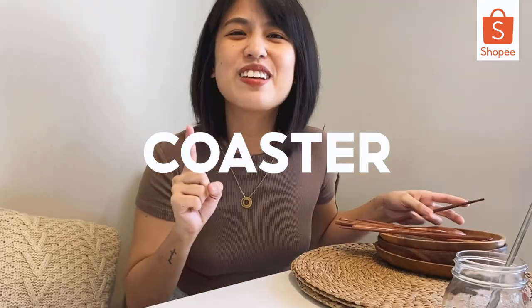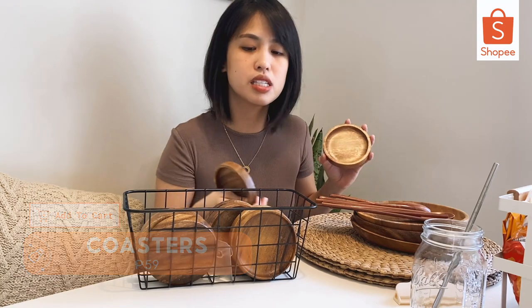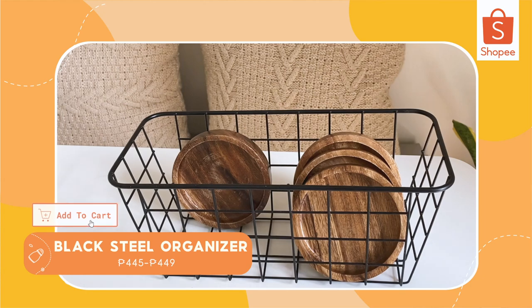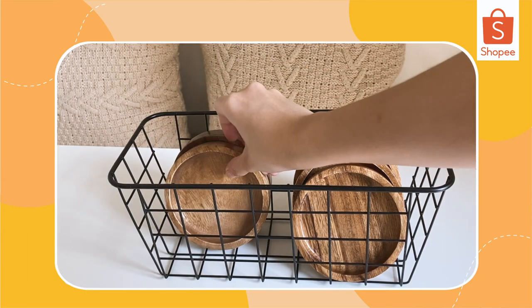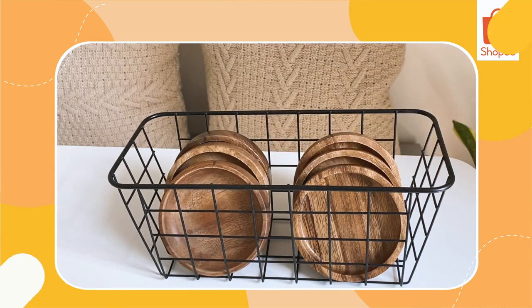Of course, don't forget the toaster — Coaster! So I got these coasters. Super mura lang and matchy rin sila with my plates. I also got the organizer so the coasters aren't scattered, and my husband will know exactly where to put them so it's not messy.